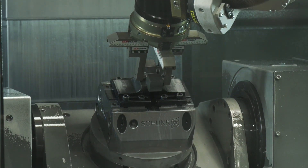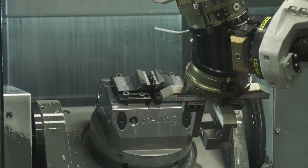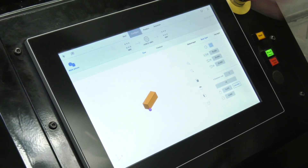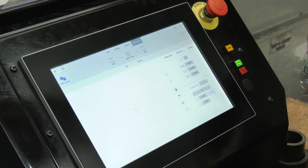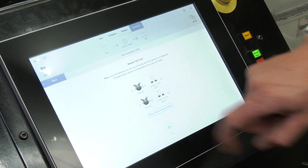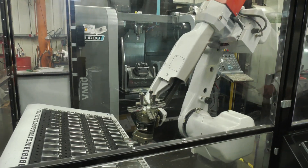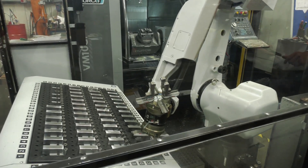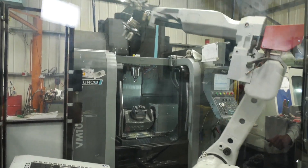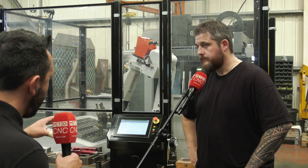Some people may be scared of programming a robot for a fifth axis machine. How easy is it? To be honest, it couldn't be simpler. The control tells you everything you need to know as you go through the stages — it tells you the information you need to put in, so it's just literally a case of following the steps. You set the machine as you would normally, add a couple of blocks into the program for how the robot operates, and apart from that the actual robot control is very simple.